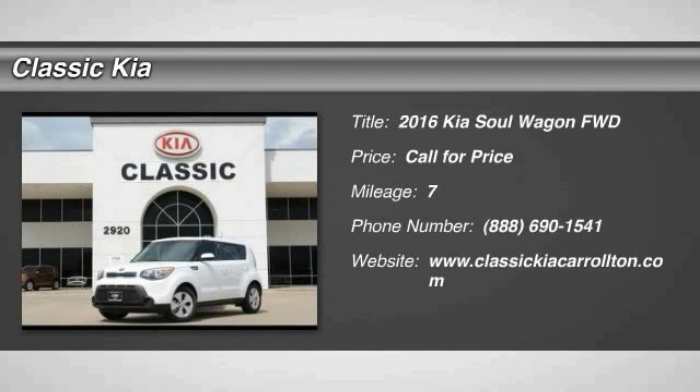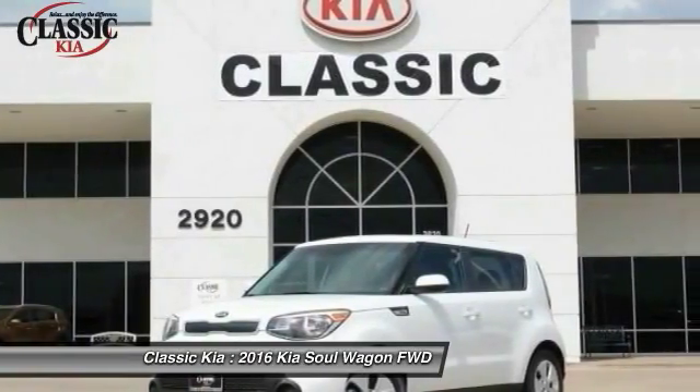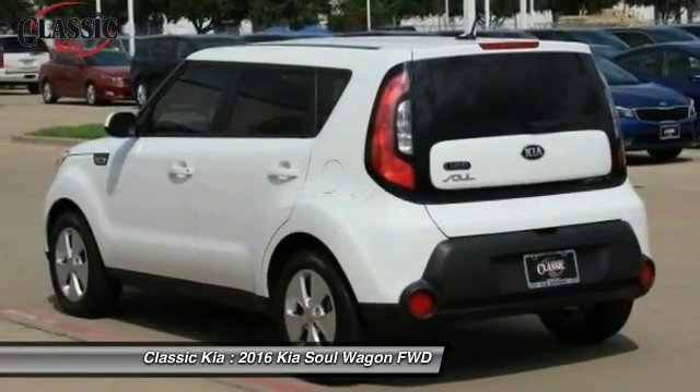Stop by and take a look at the 2016 Soul. The Soul is quick and ready with its innovative, catchy style, a sharp, roomy, and well-fitted cabin, and a comprehensive list of safety and fun features.